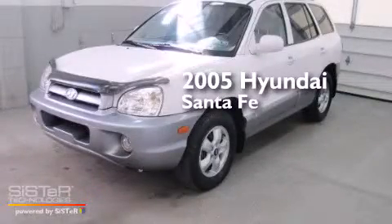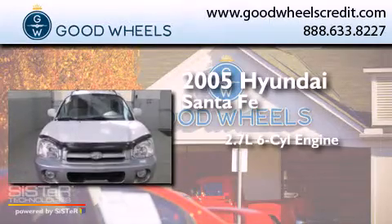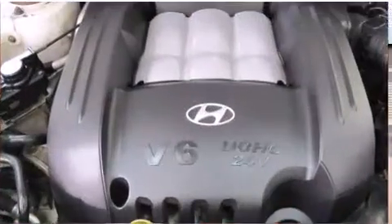This is a 2005 Hyundai Santa Fe. It has a 2.7-liter six-cylinder engine, a four-speed automatic transmission, and four-wheel drive.